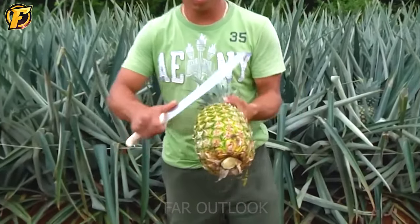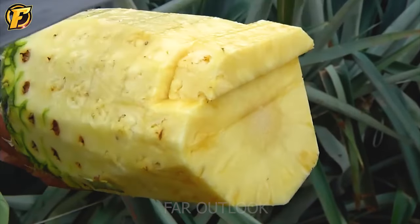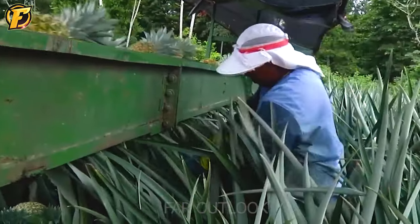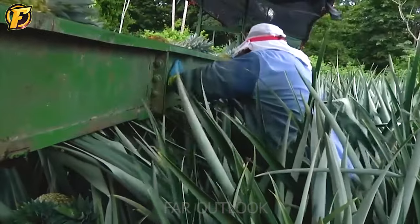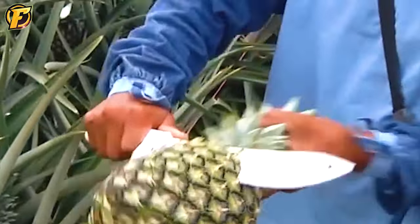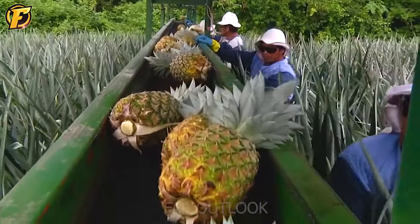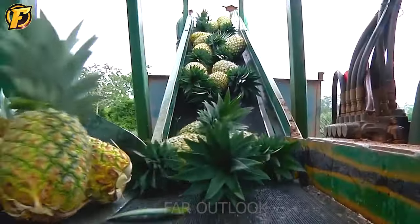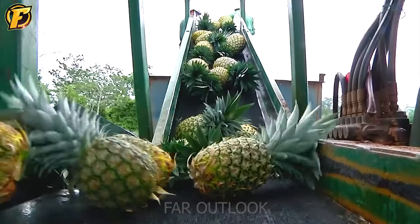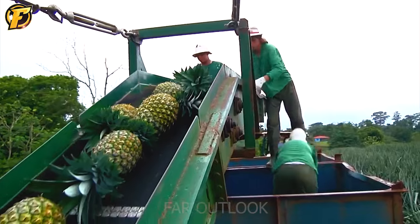A new working day begins, and the farmers are busy again with the pineapple harvest. The farmer will put the fragrant ripe pineapples on the conveyor belt of the giant machine. Conveyors take them to the field container, transferring them quickly but gently by hand. Delicious, fresh pineapples will be marketed around the world.